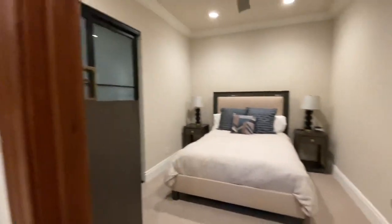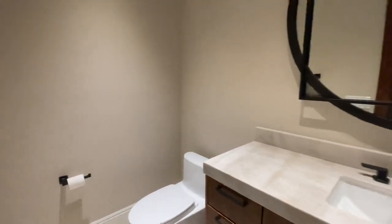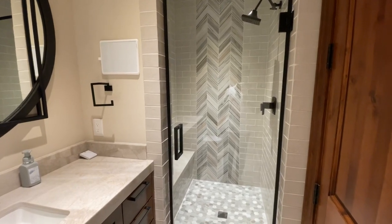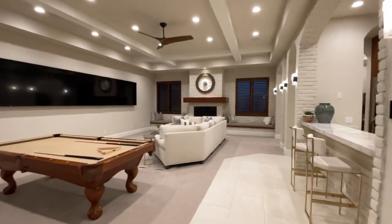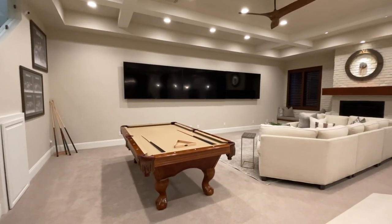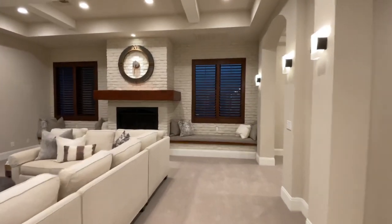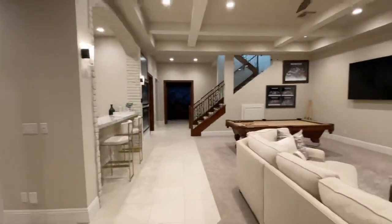You also have a bedroom and a full bathroom down here with a beautiful shower — incredible. Let me know what you guys think of this home in the comments below. It's listed at seven million dollars here in The Ridges, a highly desirable community in Summerlin — half acre lot, six bedrooms, eight bathrooms, just under ten thousand square feet. Could you see yourself living here? Let me know down in the comments below.